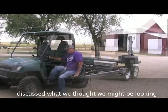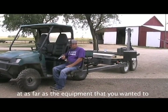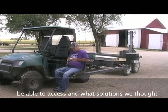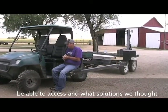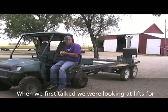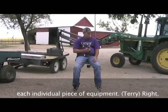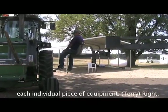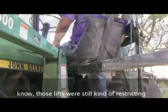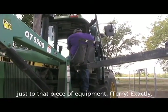We discussed what we thought we might be looking at as far as the equipment that Terry wanted to be able to access and what solutions we thought we might be able to come up with. When we first talked we were looking at lifts for each individual piece of equipment, but even then, those lifts were still kind of restricting him to just that one piece of equipment.